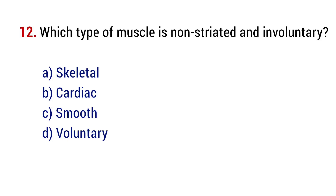Question number 12. Which type of muscle is non-striated and involuntary? The right answer is option C, smooth.